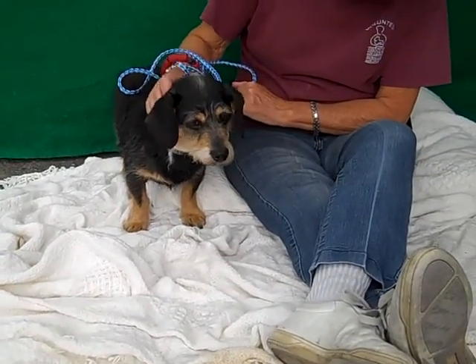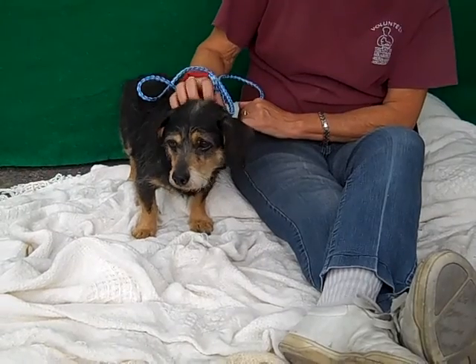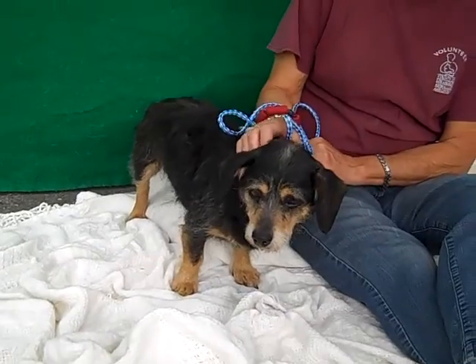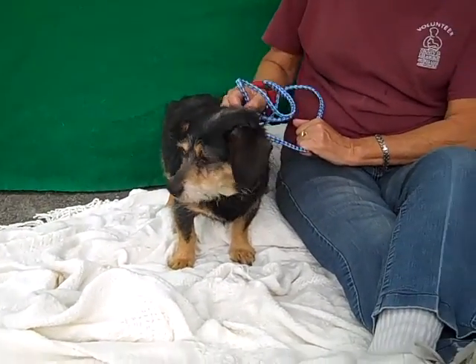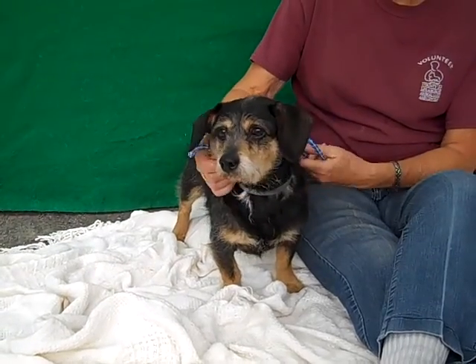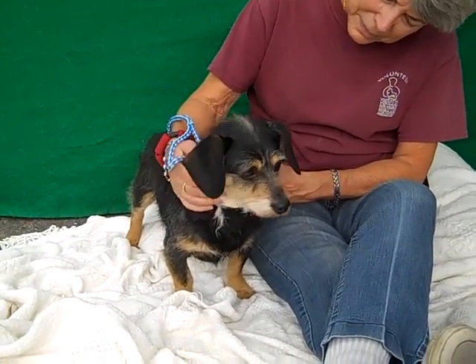He's got a little fuzzy coat and we think he's a middle-aged guy, maybe four or five. He's got great teeth. He's got a little hair missing on his back end, but I've actually had two dogs from the shelter that had that, and when you put them on some good food it can do wonders for their skin and coat — so that could be all it is. Of course you'd always want to get that checked out by a vet.